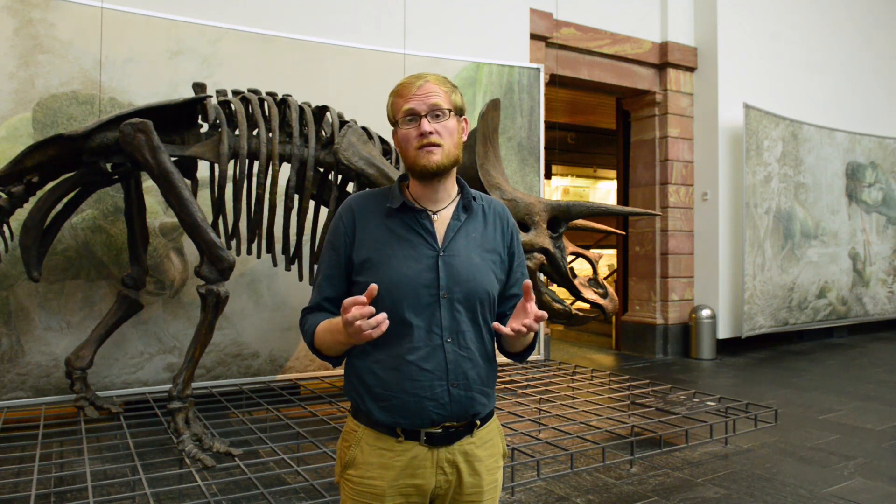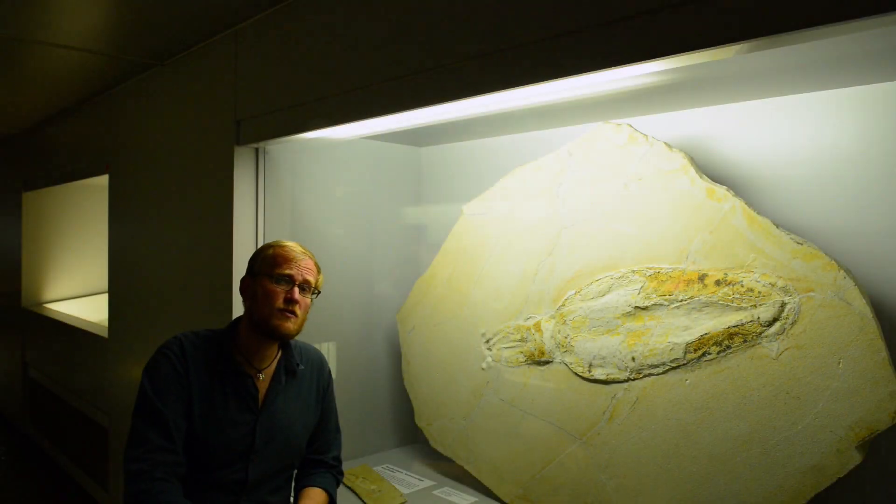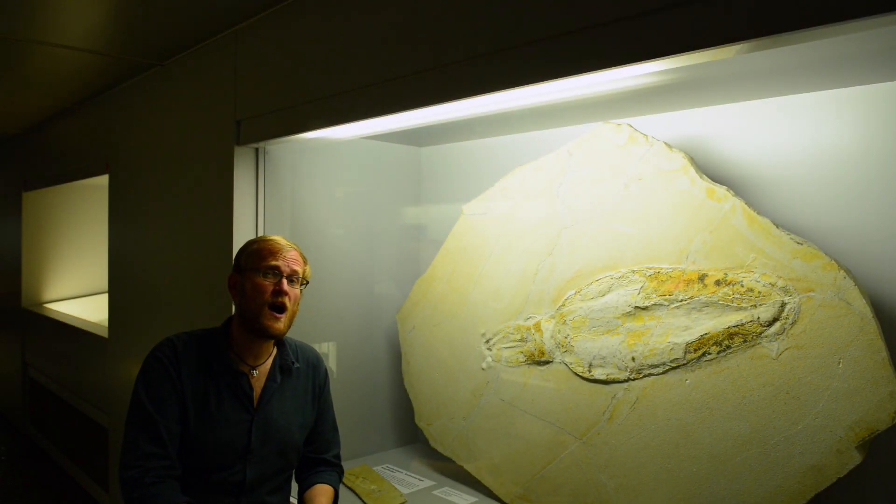Furthermore, because of the color patterns that are preserved in the fossil, we can also say something about the habitat that it lived in. Usually when you get a fossil, it's only the hardest parts that are remaining, such as bone or shell. But under exceptional circumstances, you can get soft tissues as well.